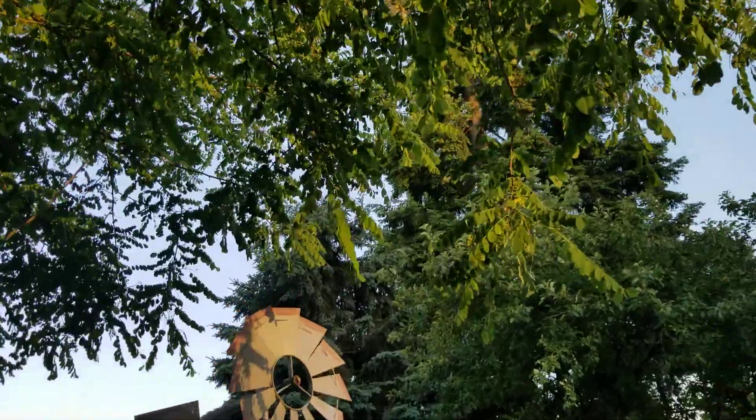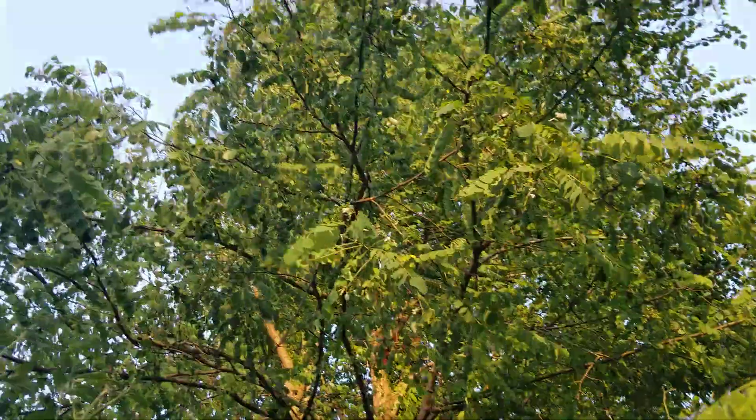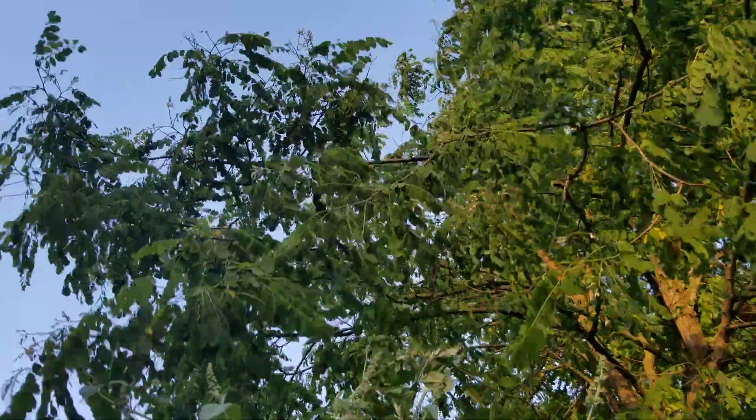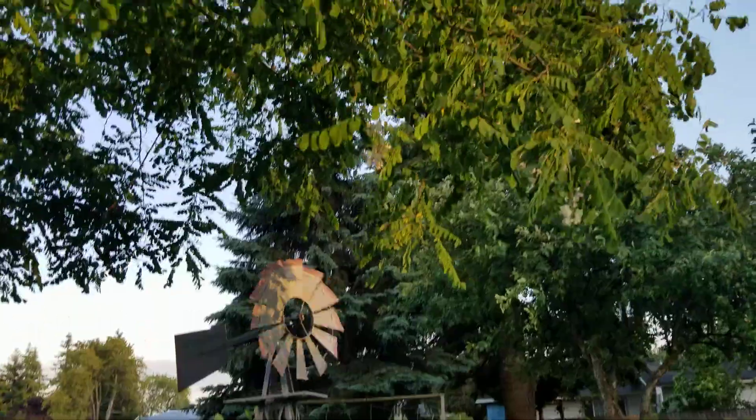And look at the honey locust tree. That video a couple weeks ago with all the bees in my garden update — this was covered in blossoms. Now look at it. It's sad, and it's also not hanging down over the garden as much because it's not all heavy.